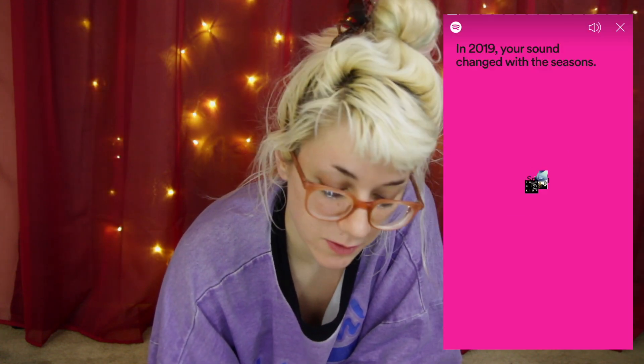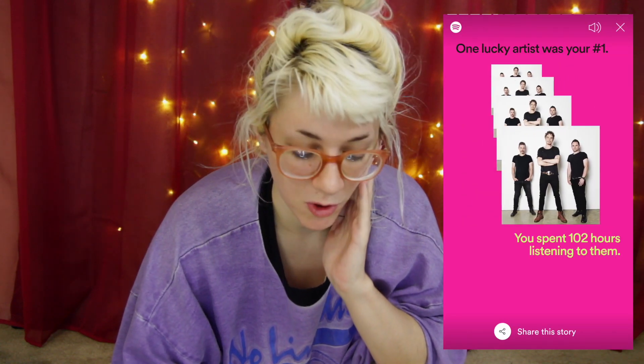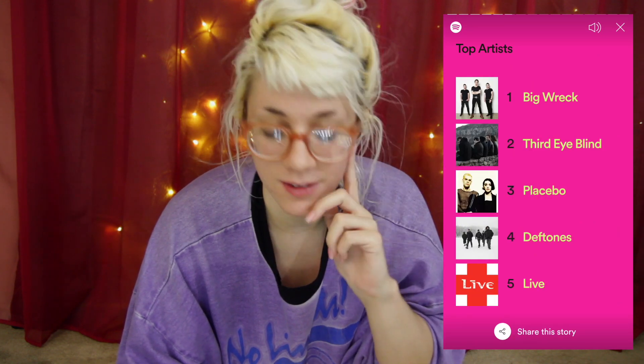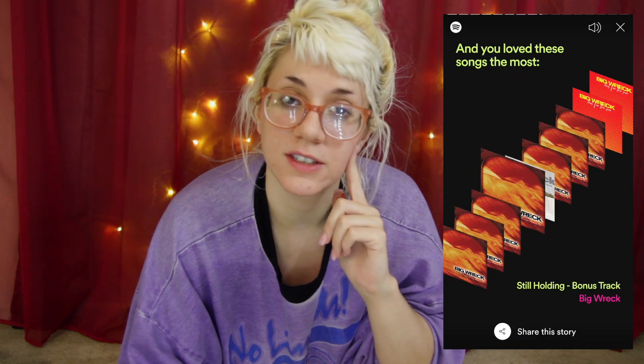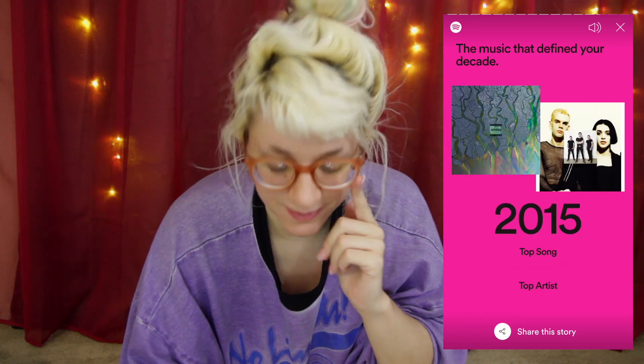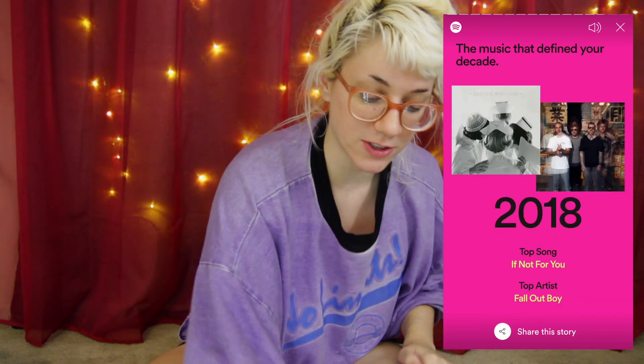Did you see my Spotify year-in-review on my Instagram? That was a thing. It's neat to see what you've literally been listening to most, factually. Like, you can name your favorite band, but what are you constantly putting on? Or what song are you playing over and over again? It was definitely the year of Big Rec for me. That was not surprising. Because if there is just one playlist of one band that you keep listening to over and over again, then it's going to come up a lot.